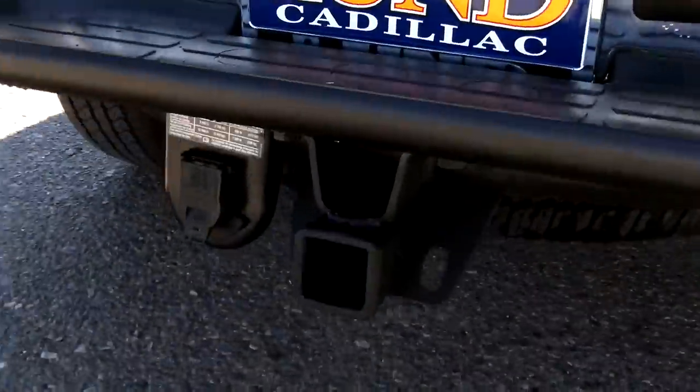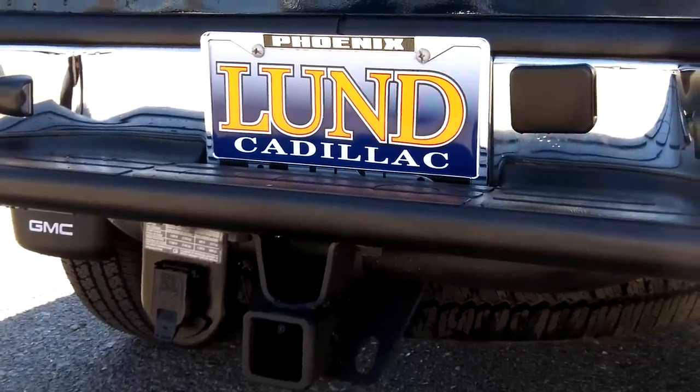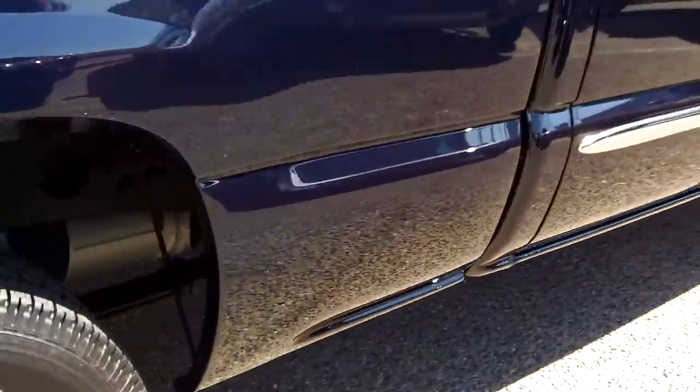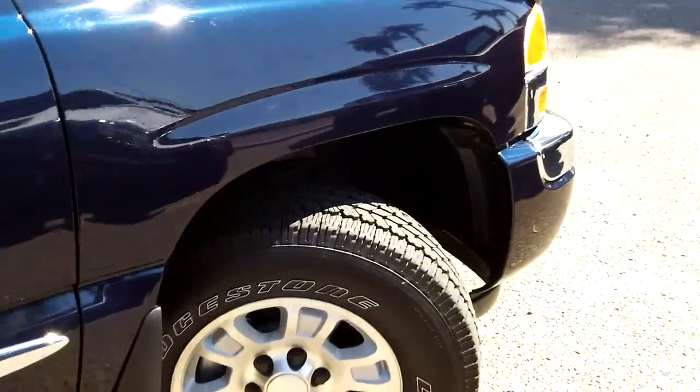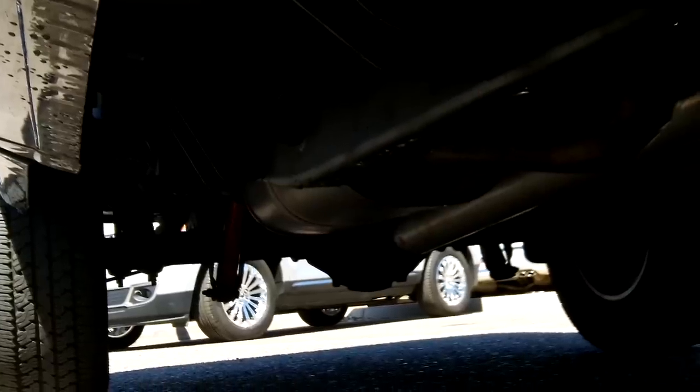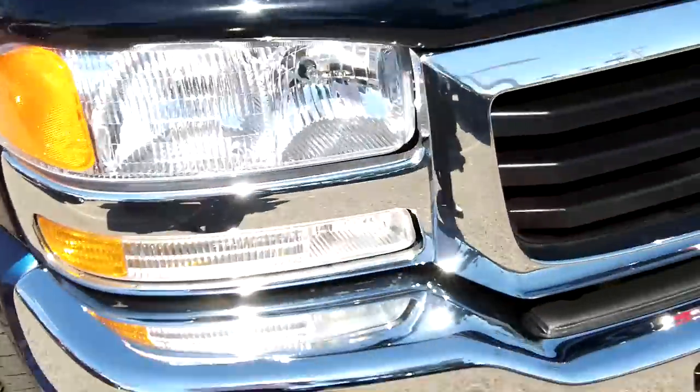There's your tow hitch and there's the pin connector. Let's look at all the body panels and look underneath this one. We're gonna look at how well it's cared for — your skid plate. As I said, it shows very well underneath as well, no signs of winter use on this truck.